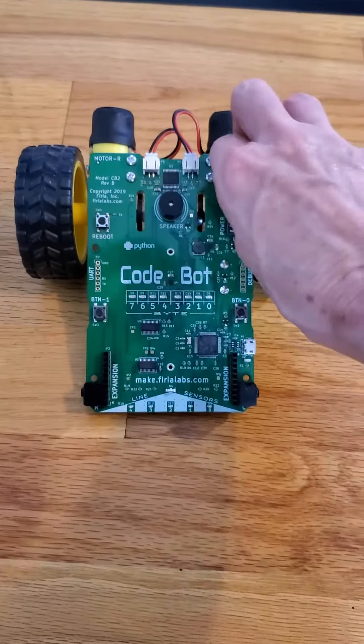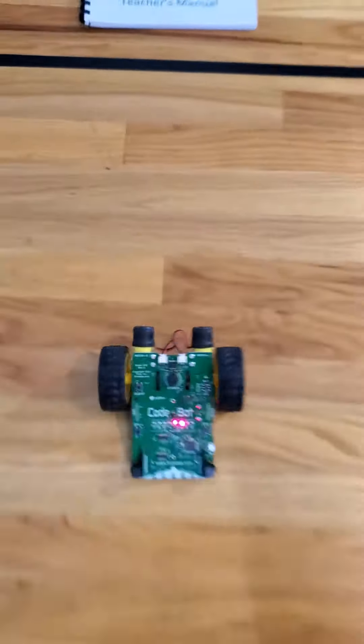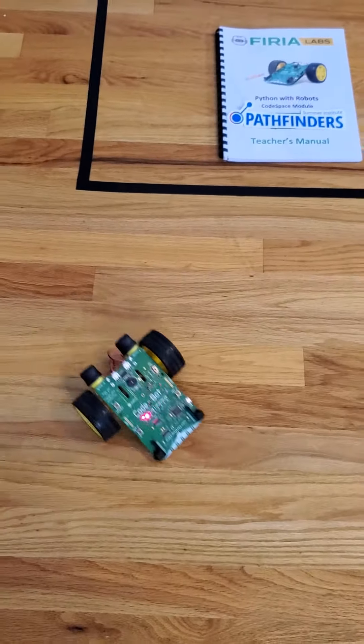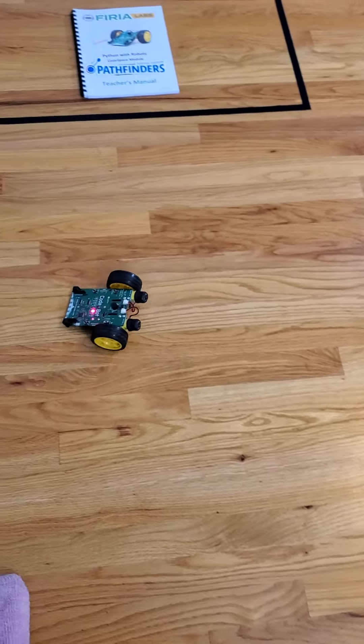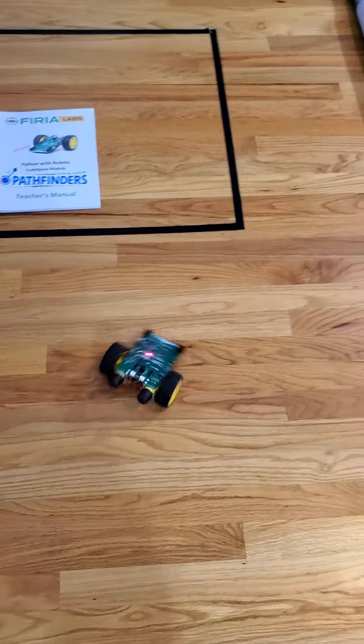So here we go, Knight Rider. Power and start. And there you have it, Kit the Knight Rider.